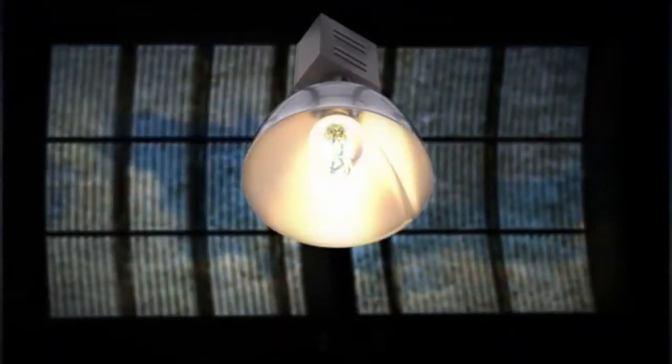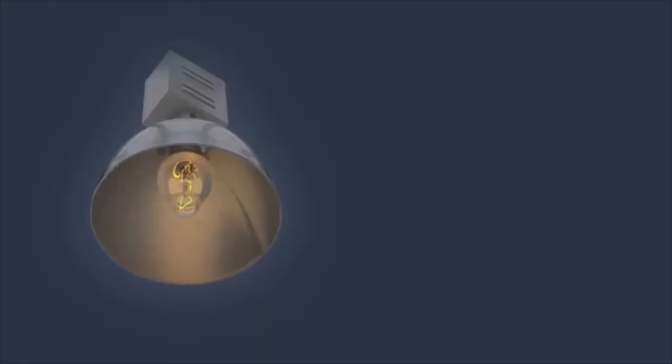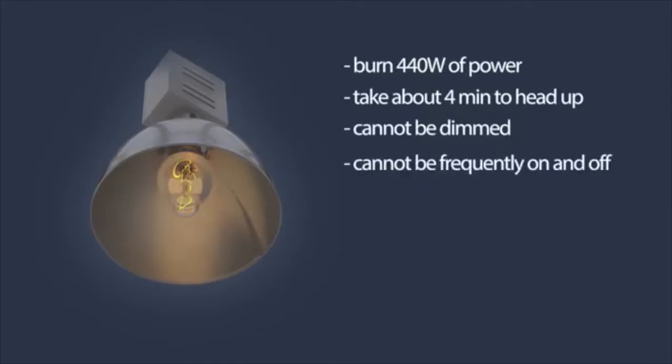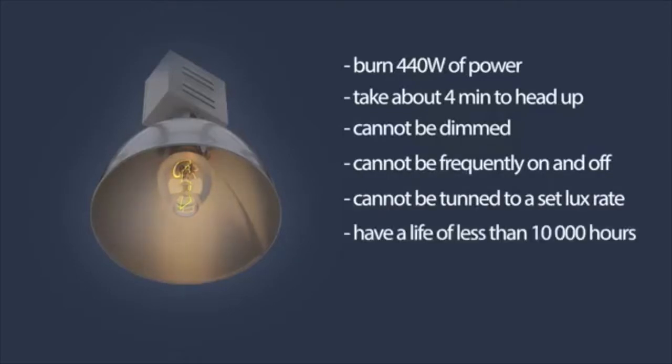These old lamps have been installed in almost every factory building throughout Australia. They're a ridiculous lamp for the modern age. They burn 440 watts of power, take over 4 minutes to heat up, cannot be dimmed or frequently switched on and off, have a life of less than 10,000 hours, frequently catch fire, and are expensive to maintain.